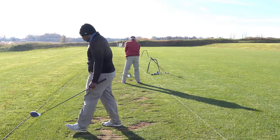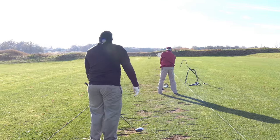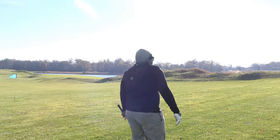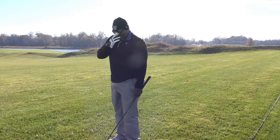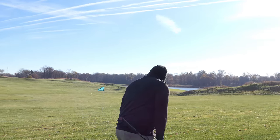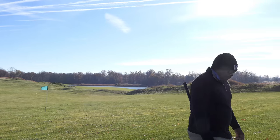All right guys, we have a fan favorite on the driving range. I know you guys have missed him very much. He came out to play. Can't find my tee. He can't find his tee. It's not the new one you just bought, was it? Oh man. Yeah, you can't use like $40 tees on the driving range.